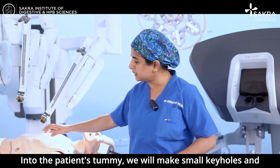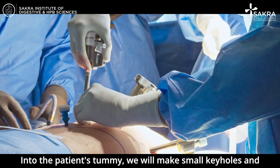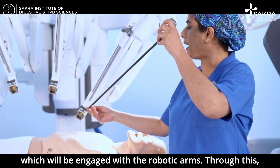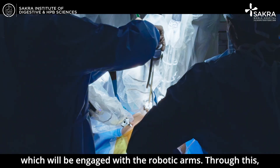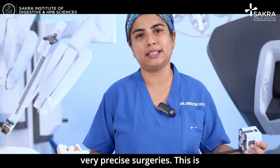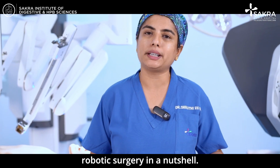Into the patient's tummy, we will make small keyholes and insert these fine robotic instruments which will be engaged with the robotic arms. Through this, we will be able to perform some very precise surgeries. This is robotic surgery in a nutshell.